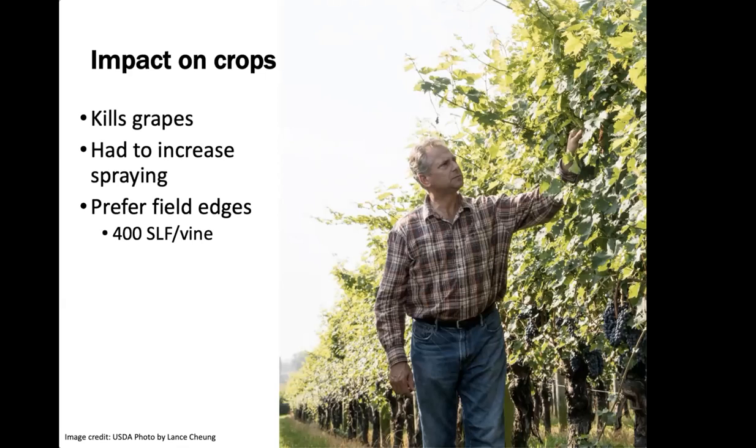The impact on crops is worst on grapes — it will kill grapevines very easily. Vineyards in Pennsylvania have been badly impacted, and even when growers protect their grapes, they've had to drastically increase spraying, which is expensive and time-consuming. As many as 400 Spotted Lanternfly can be found on a single vine. The impact on fruit trees is unclear — some report big impacts, others say little to no effect — so more investigation is needed.